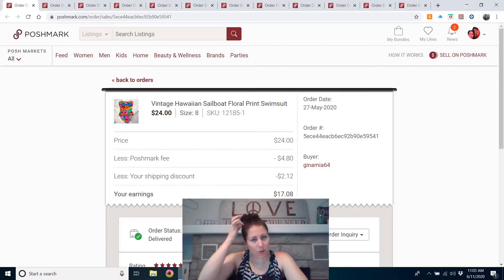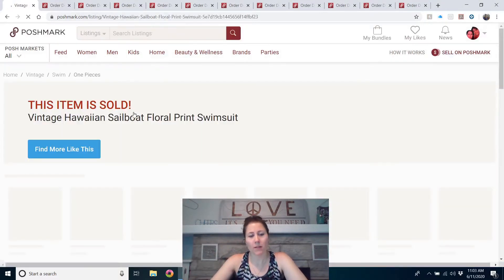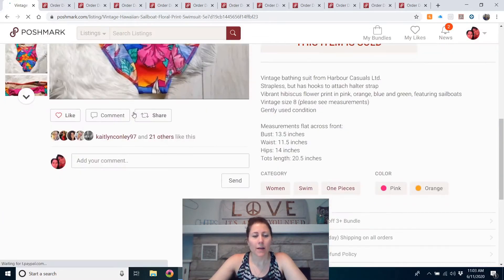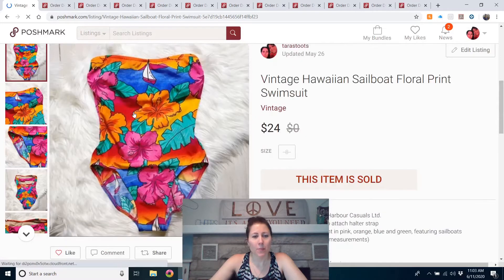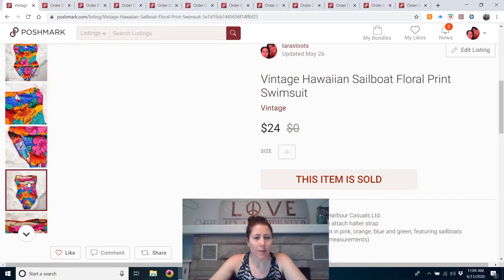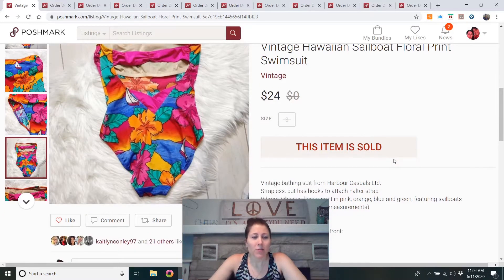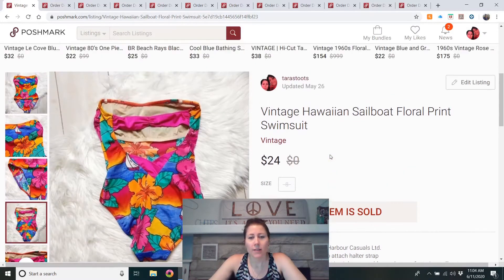The first item is a vintage swimsuit, purchased at the outlet and listed in December when I listed all my swimwear. It was a Hawaiian floral print, but what made me buy it for sure were the sailboats. The back had a cute little strap and a cutout. It was definitely vintage — not retro — and it sold for $24. I would buy that again; I really like vintage bathing suits.